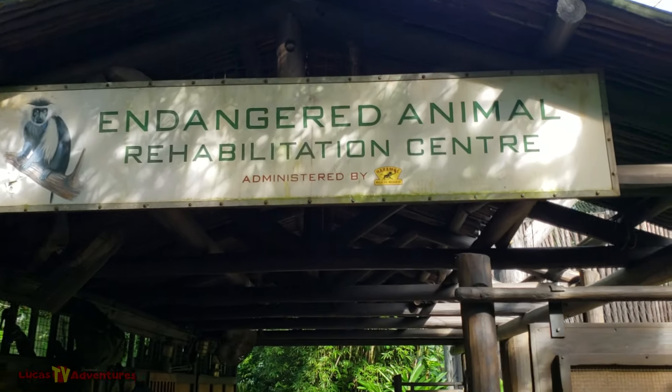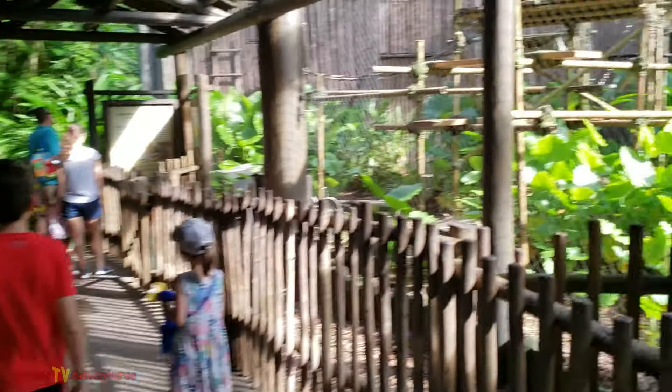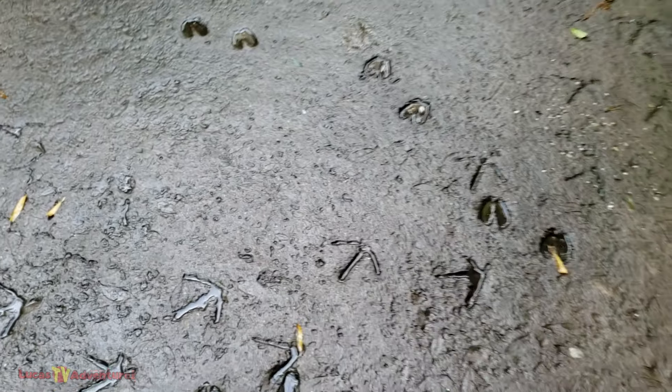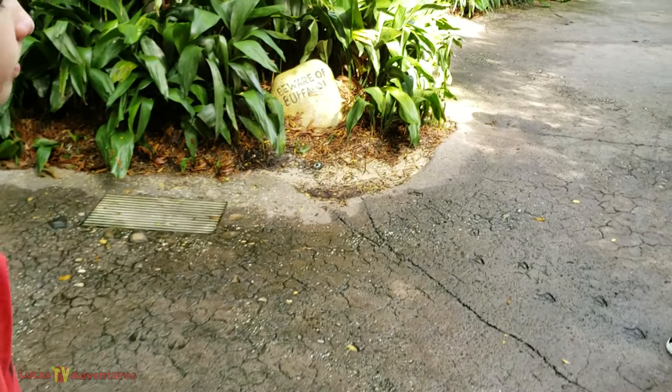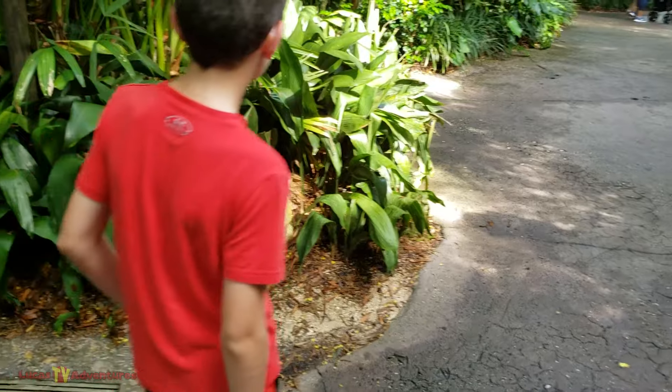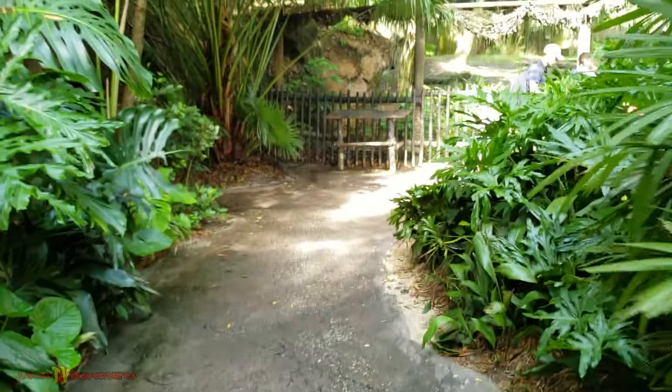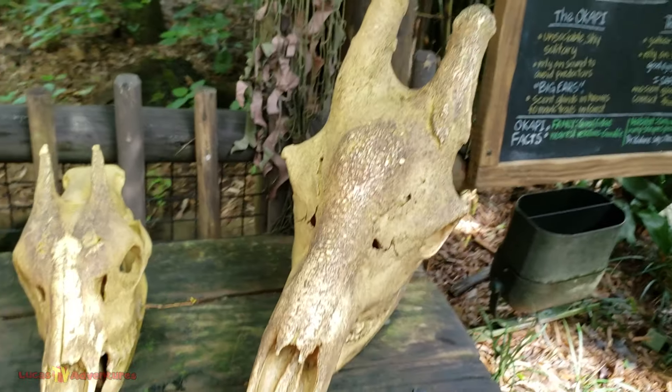Endangered Animal Rehabilitation Center. Hoof prints right into the walkway. Beware of buffaloes. Trail marker three.